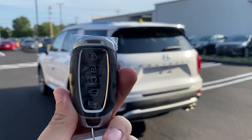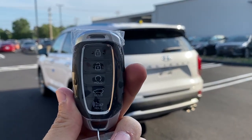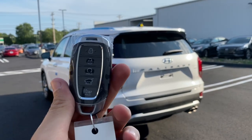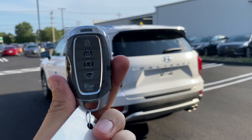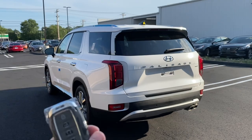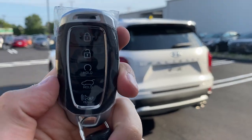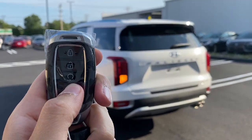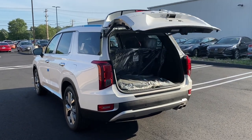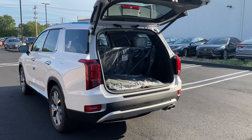Here is the key for the Palisade — it has five buttons: lock, unlock, remote start, tailgate release, and a panic button, plus a physical key inside. The weight and feel of this key is honestly very nice. To open the tailgate, just click the button and it will automatically open.